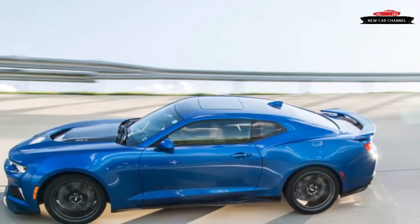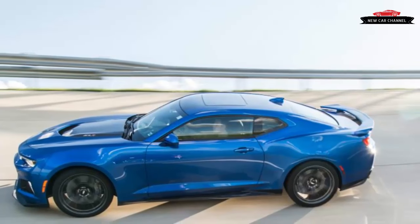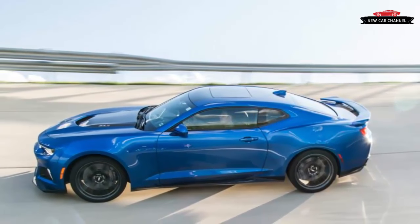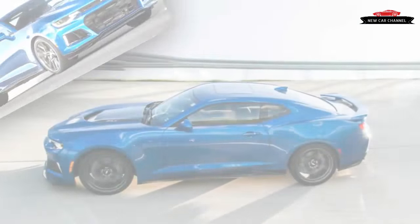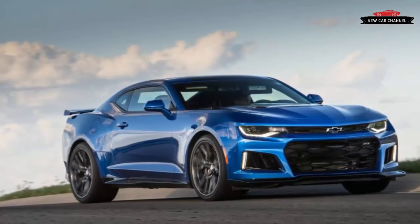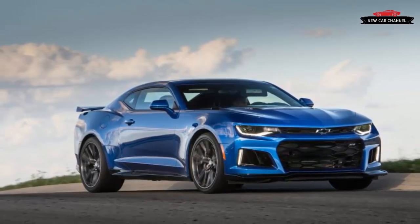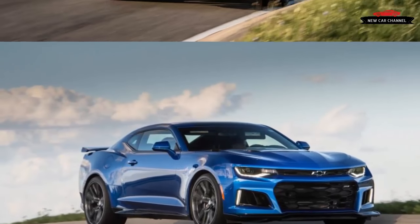Crimson leaves explode behind its rear diffuser, then morph to the ground in what remains of the ZL1's throat-punch exhaust note. The most powerful Camaro ever made fires a round of upshifts into the air and hurls itself at the next corner, unfazed. It's a hell of a way to start the day.